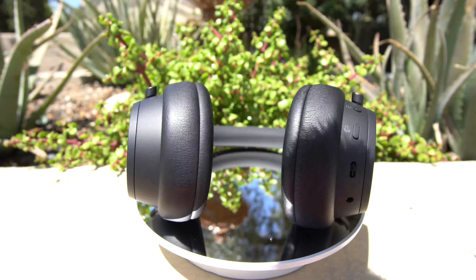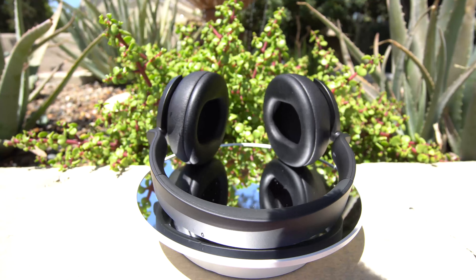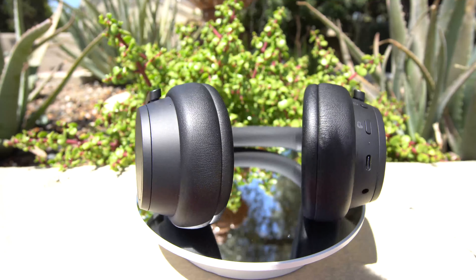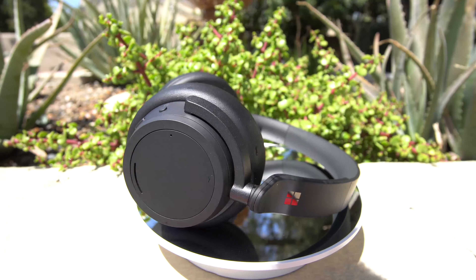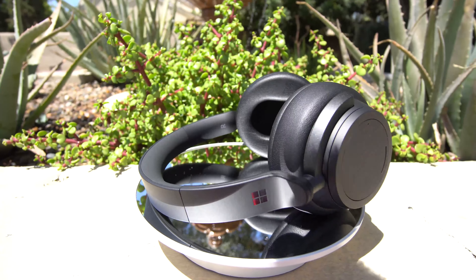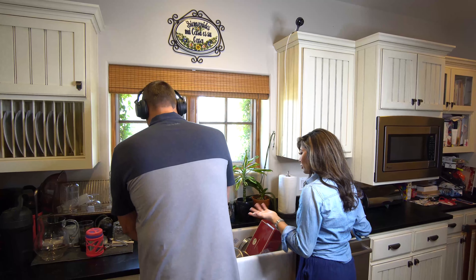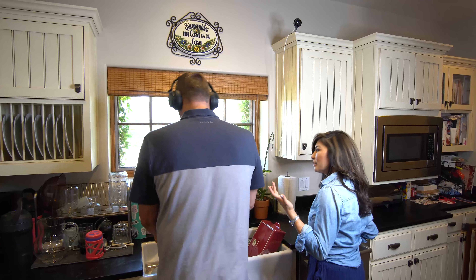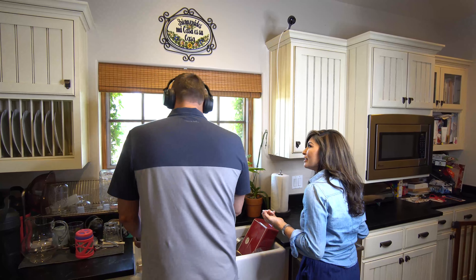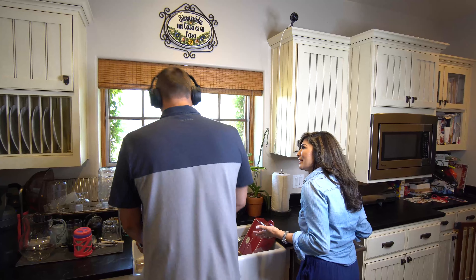These ear cans come with 13 levels of noise cancellation. And while the technology isn't as good as Sony or Bose, dialing up to max cancellation will effectively isolate you from the hustle and bustle of the outside world — even in crowded, noisy places, or doing the dishes when your wife's trying to talk to you. Backing it off will let you ambiently listen to your surroundings, only at a lower volume, so you won't miss your name being called in the airport, for example.